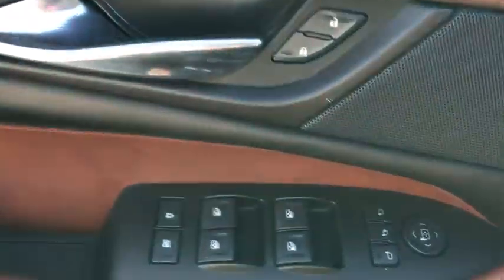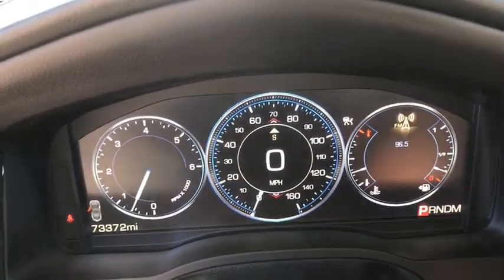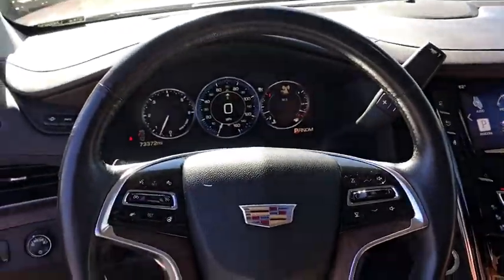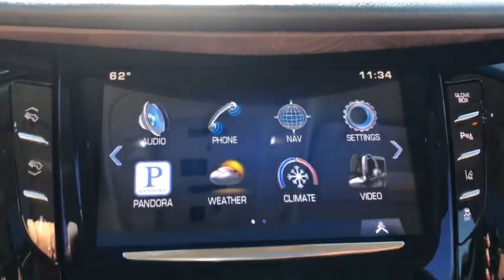This vehicle has less than 75,000 miles. Here are some of this vehicle's great options: power liftgate, power passenger seat, traction control, leather-wrapped steering wheel, dual airbags, power steering, four-wheel disc brakes, universal garage door opener.